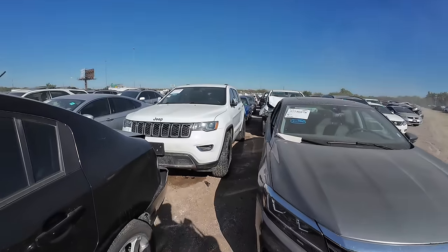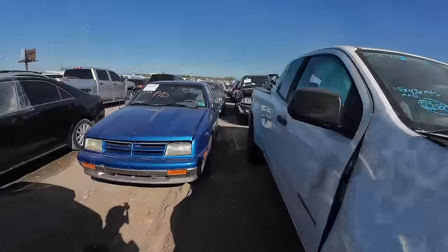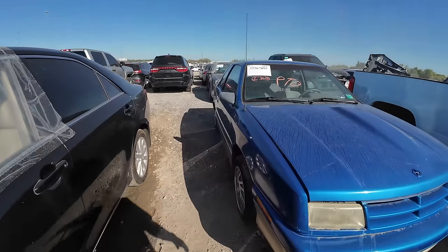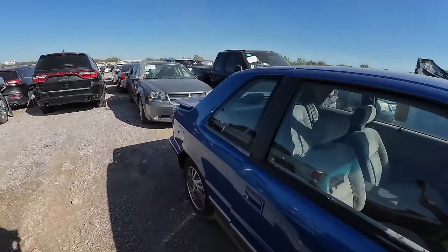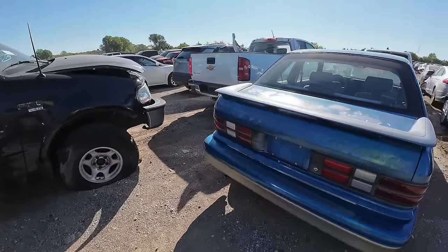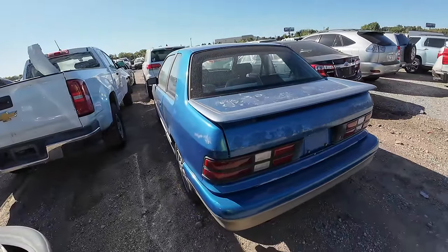No way — is that a Dodge Shadow? Oh, it's the 2-door. Yes! No way, man. I got to have this. 93 Dodge Shadow donation. Oh, it's too bad it's automatic — I was hoping this was a stick shift. I get excited. I love my old school cars.